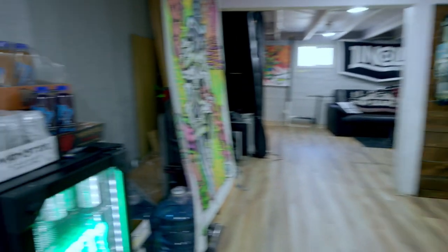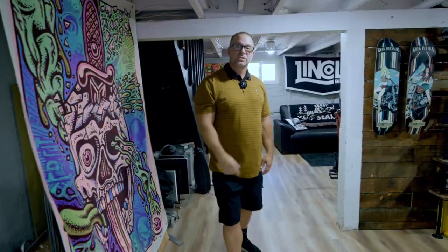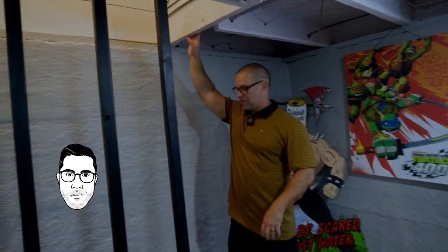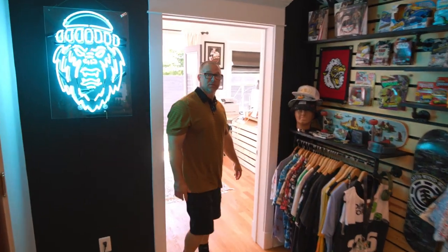We got the Monster fridge over here — they hook us up with all that stuff to keep the energy going. Let's cruise up and I'll show you my office. Good thing I'm not tall. Dave is like six-three so he's gotta be careful down here.